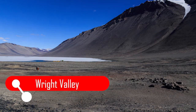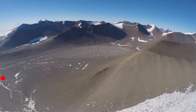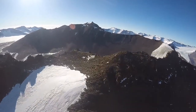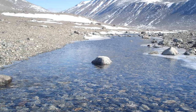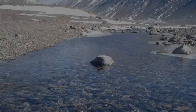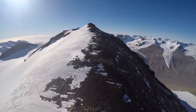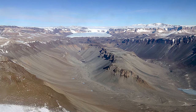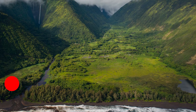The Wright Valley is a central one of the three large dry valleys in the Transantarctic Mountains, located west of McMurdo. Wright Valley contains the Onyx River, the largest river in Antarctica, and Lake Brownworth, which is known as the origin of the Onyx River. This valley has a lack of vegetation and contains most of the rocks visible in images, making it differ from other valleys — it looks like it is from another planet.